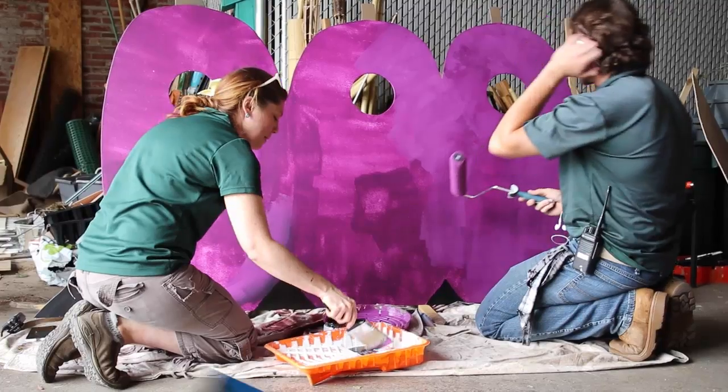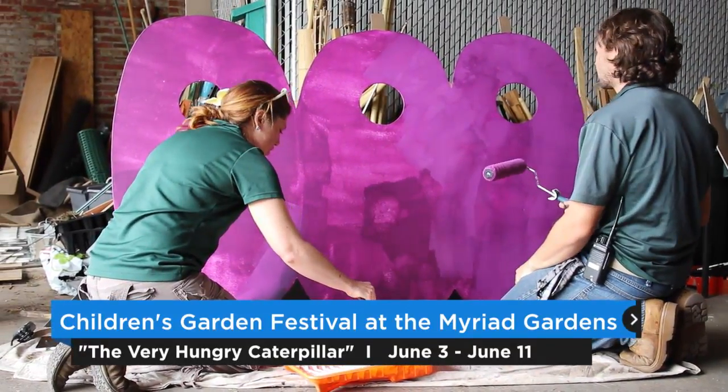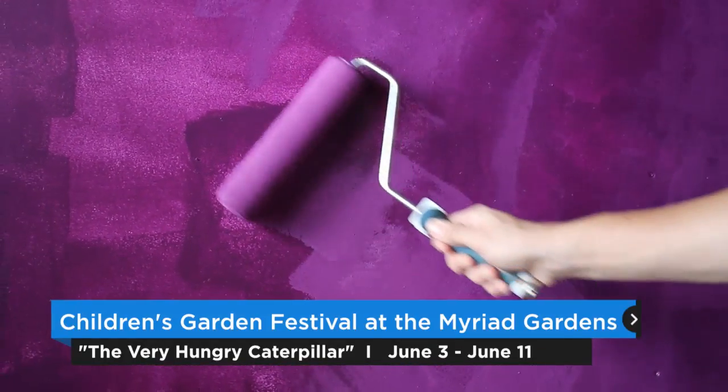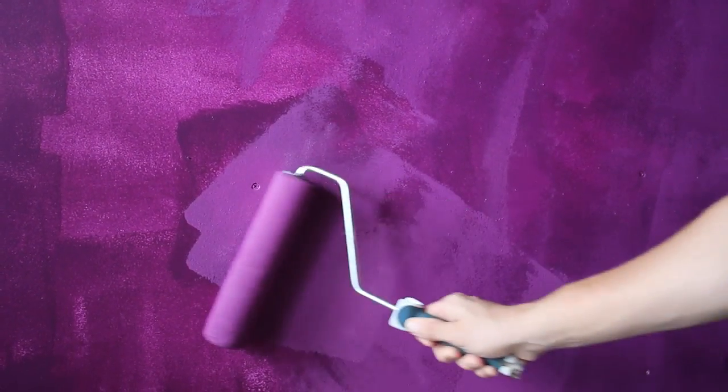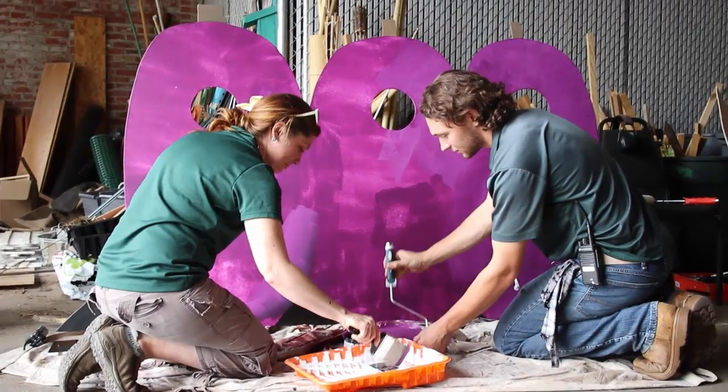It's The Very Hungry Caterpillar, so we're bringing Eric Carle's book to life. We'll have all kinds of different displays that tie off of his book. We're actually going to take a journey through the children's garden of the different things the caterpillar ate and how he became a butterfly. So it'll be educational as well as fun and very colorful and imaginative.